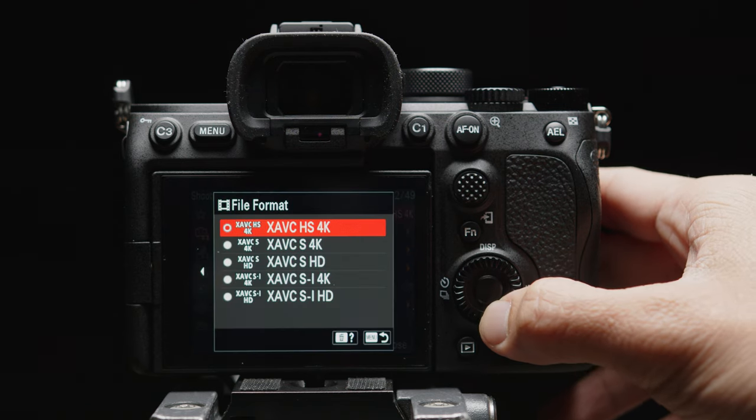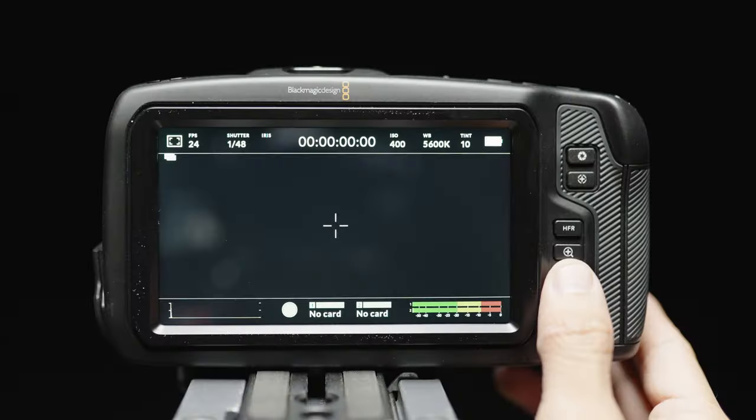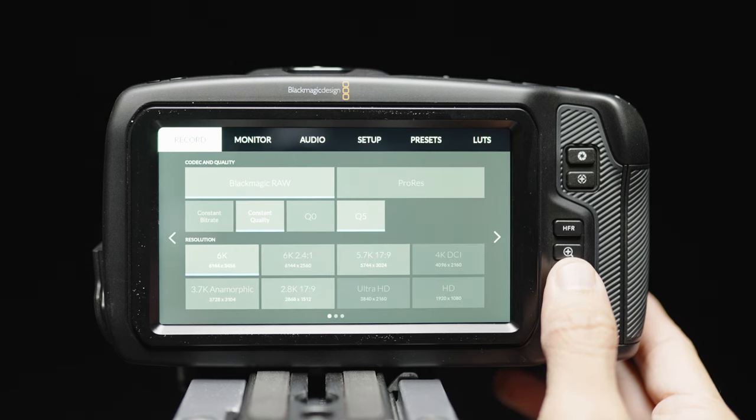Next is recording options. Internally, the A7S III is still hanging on to XAVC, but they were at least smart enough to make a deal with Atomos to let Atomos record externally to ProRes RAW. On the other hand, the Pocket 6K has Blackmagic RAW internally and ProRes internally, so the Pocket 6K takes this category since RAW internally is a no-brainer, and ProRes internally is a sweet deal as well.